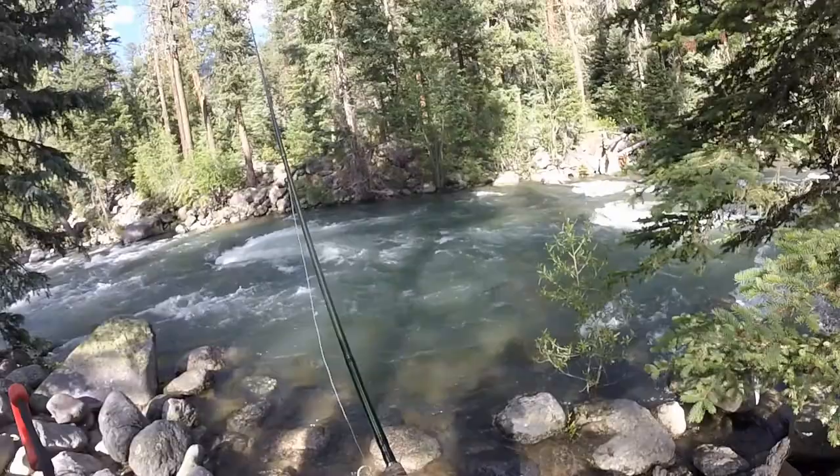The river is flowing pretty hard. I want to hit that soft spot across but I don't want to fall in either.